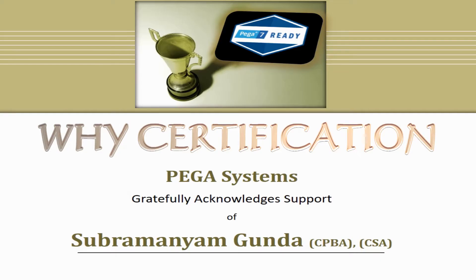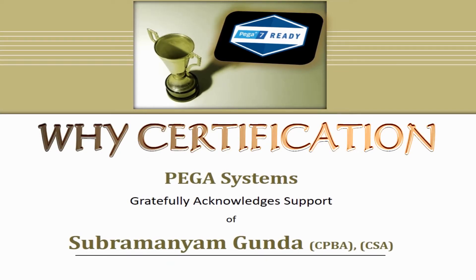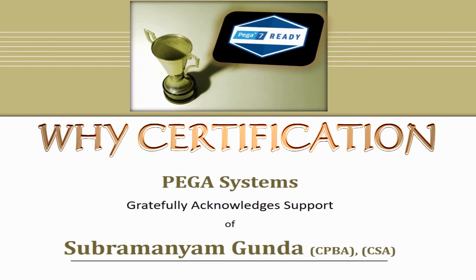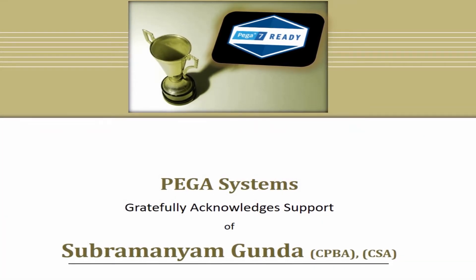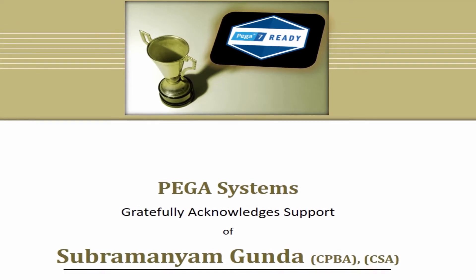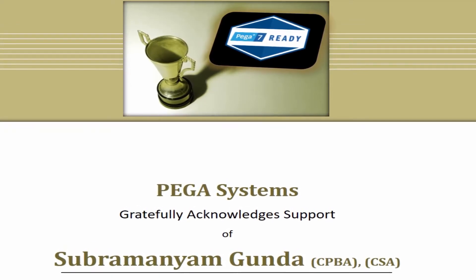First question: why certification and what is Pega? The companies are eyeing for qualified professionals who possess real-time skills and knowledge on their application. They have devised a business strategy in such a way that any individual who wants to secure a job should be certified to improve their skill.